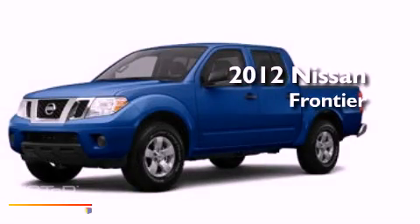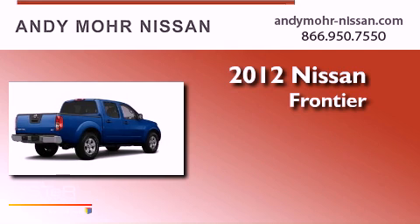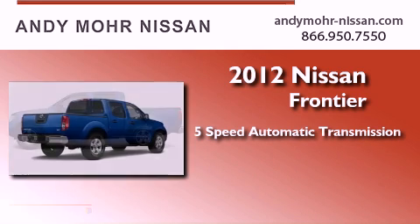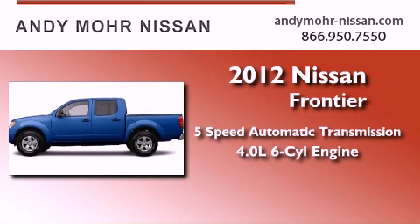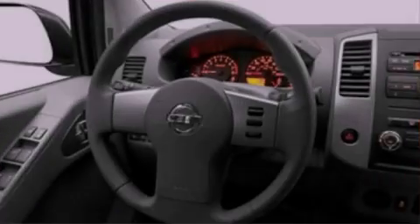This is a brand new 2012 Nissan Frontier. This truck has a 5-speed automatic transmission, a 4.0-liter V6, and the added capability of 4-wheel drive.